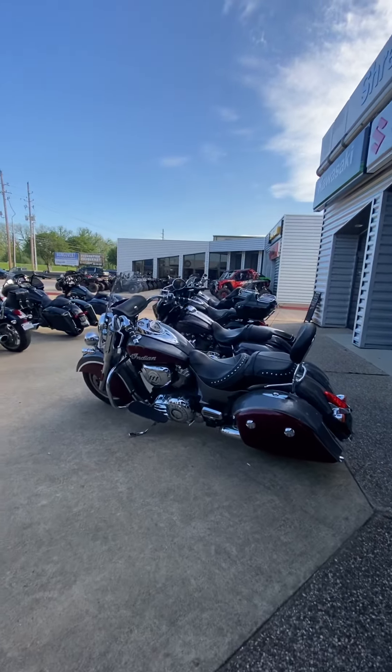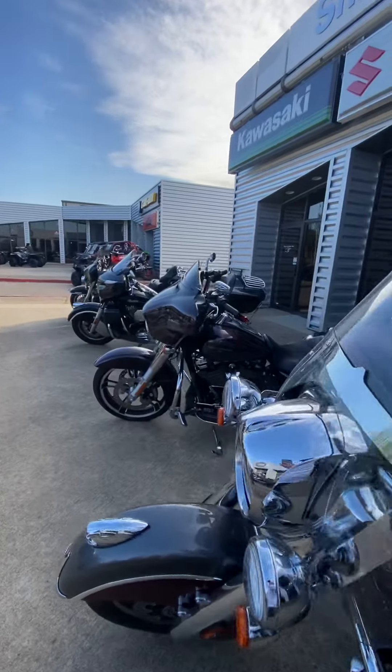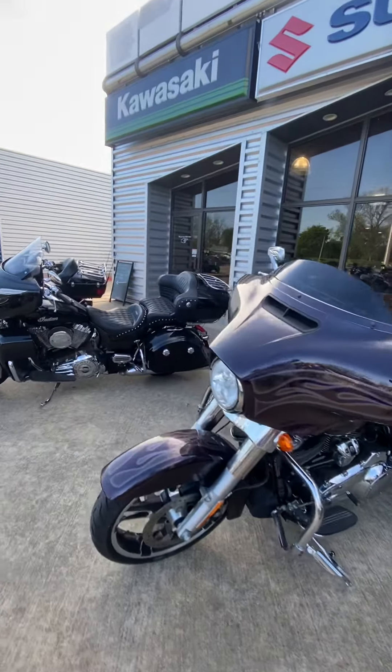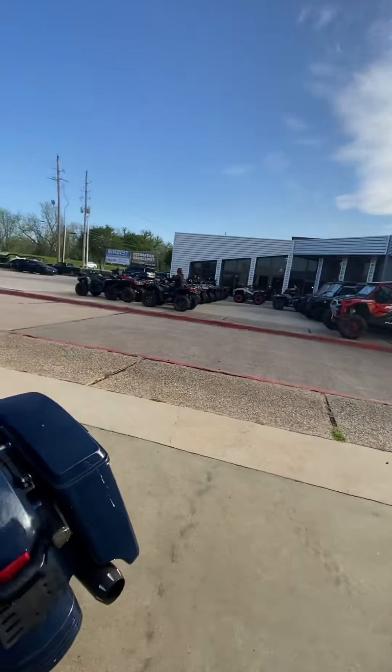Good morning, it's Spencer at Shreveport Cycles. We are your pre-owned inventory experts. We have such a great supply right now — we have cruisers, touring bikes, baggers, Harleys, Indian, Street Glides.